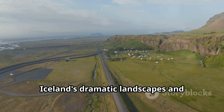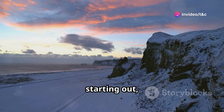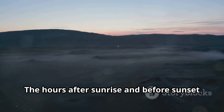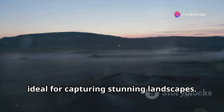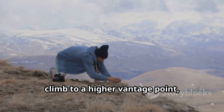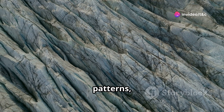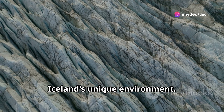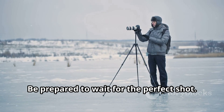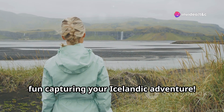Iceland's dramatic landscapes and ever-changing light provide endless opportunities for photographers of all levels. Embrace the golden hours — the time after sunrise and before sunset offers soft, warm light ideal for capturing stunning landscapes. Experiment with different perspectives: get low to the ground, climb to a higher vantage point, or use natural elements to frame your shots. Capture interesting textures, patterns, and colors that tell the story of Iceland's unique environment. Be patient and persistent, as weather conditions can change quickly. Remember, the best camera is the one you have with you.